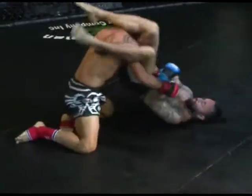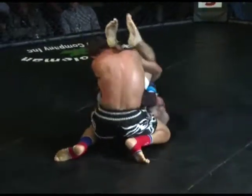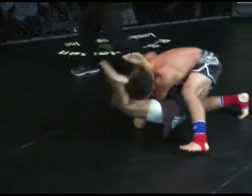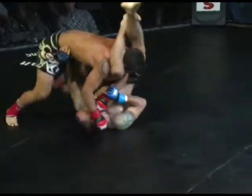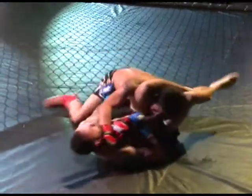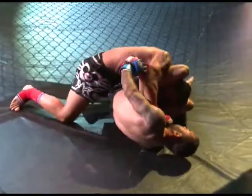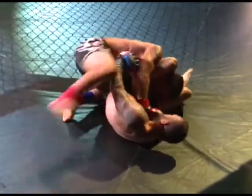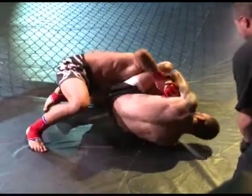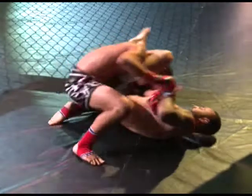Trey Hall still has control from the bottom with that arm bar. Junior trying to pry that right arm off. Junior's just a strong, tough kid. He's about to get his head locked by Trey Hall's legs, and if that happens it's going to be done here soon. If he gets control of Junior's head with his legs and can control that arm, this is going to end quickly. He's got control of his head with his legs.